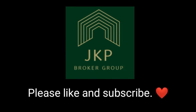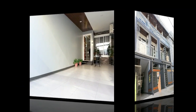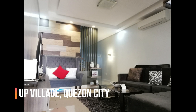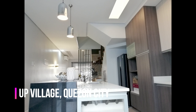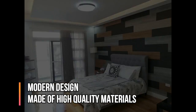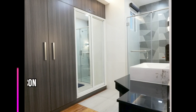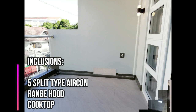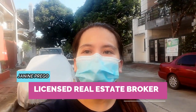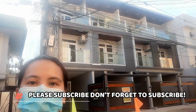Thank you for joining us. Great day everyone! This is Janine Prego, your licensed real estate broker appraiser. Before we start the video, please do not forget to subscribe and click the notification bell.